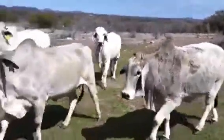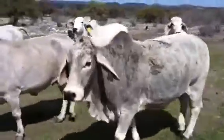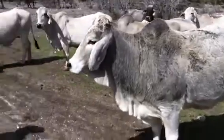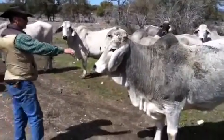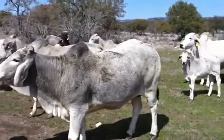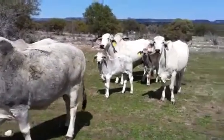This is a bred cow right here — very deep body, very thick across the top. Very gentle cows. They're very quiet and you can do anything with them. Take a sack of feed and lead them anywhere.